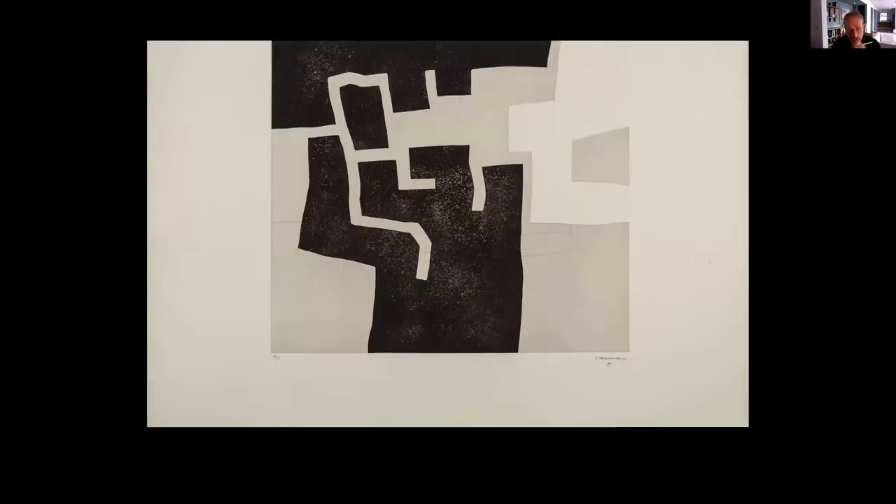The second idea I'll touch on is the idea of progression or journey through a scheme, which I think can make a massive difference — perhaps even more so in smaller schemes. This is an engraving by Eduardo Chillida, a Basque architect and sculptor. As an architect it's very hard not to see this as a plan or a piece of townscape — to read the character of different spaces as you travel through them: routes and stopping points, places that widen out, different character and feel of each.